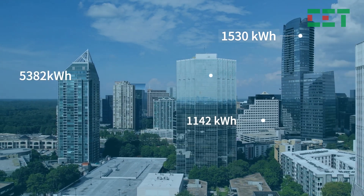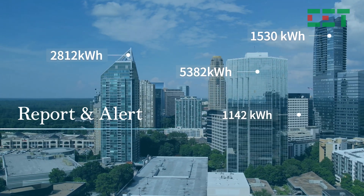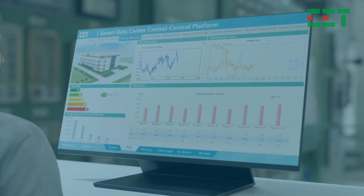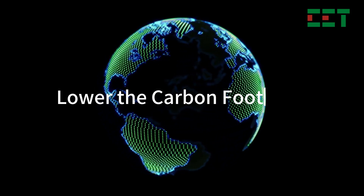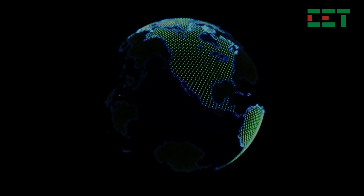CET's IEMS solution continuously monitors electrical systems, providing detailed reports and real-time alerts. This allows facility managers to make informed decisions and take proactive measures. By optimizing energy use and reducing waste, industries can lower their carbon footprint and move closer to their environmental targets.